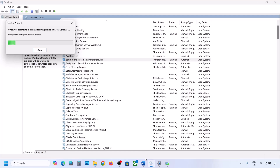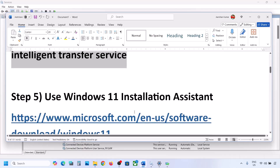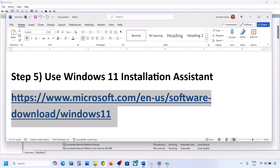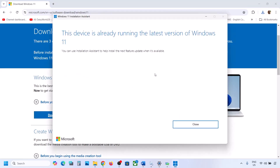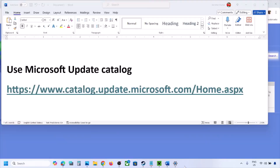If still not working, the next step is to use the Windows 11 Installation Assistant. Copy the link provided in the video description, open it in a browser — it will take you to the Microsoft website. Click Download Now and run the exe file. Click Yes to allow. If there is any update available, you will see the install or update option. Install it using the Windows 11 Installation Assistant.